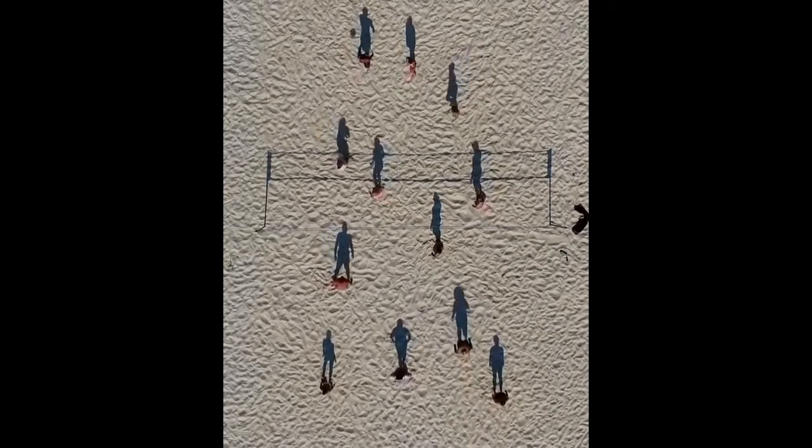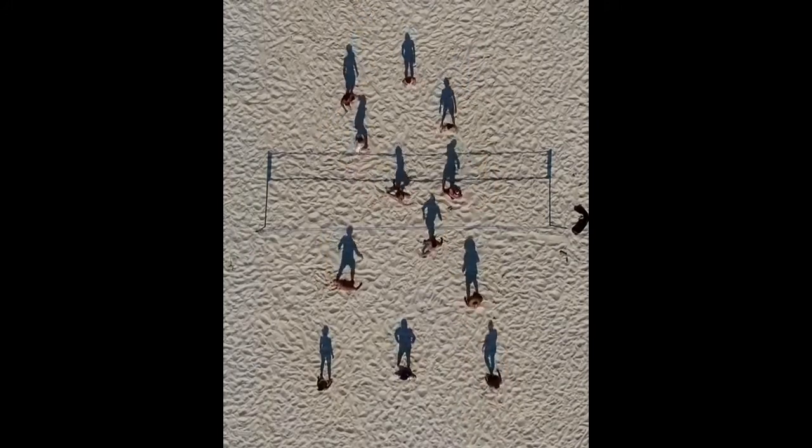The shadows of these volleyball players during sunset looks very interesting from this perspective.